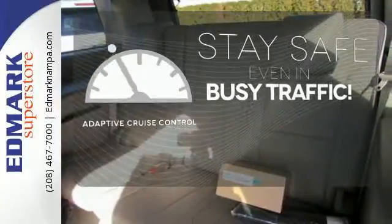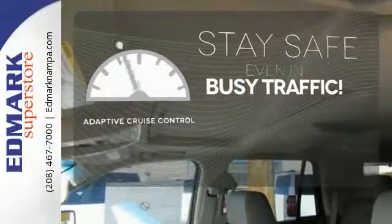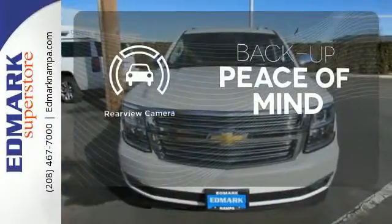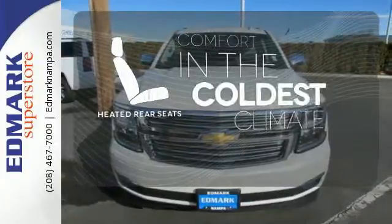Now you can truly set it and forget it with the adaptive cruise control. Hindsight is 20-20 with a backup camera. The heated rear seats keep your passengers as comfortable as you.